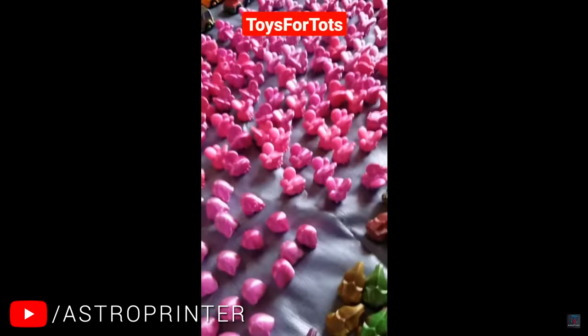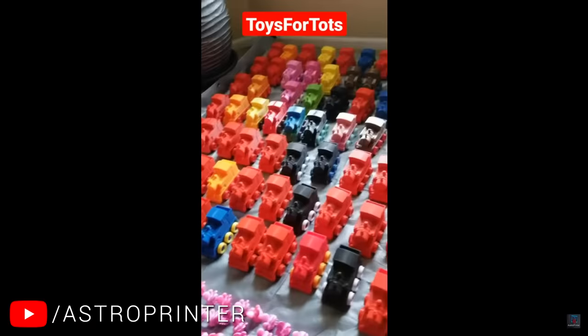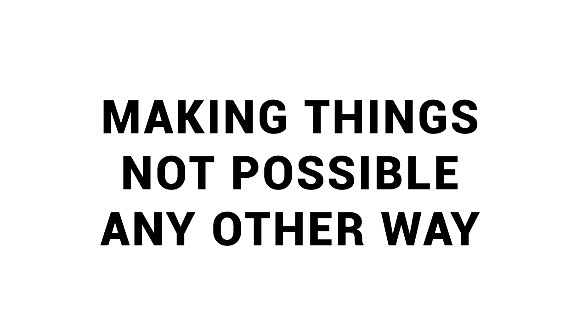They do small stocking stuffers like little chameleons, flexi toys like a flexi triceratops and flexible dolphins, and also larger toys like trains — all 3D printed and donated to kids in need around Christmas time.